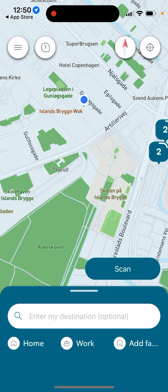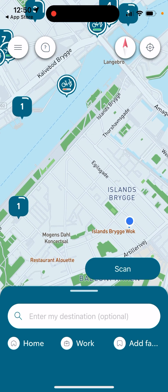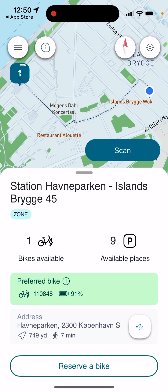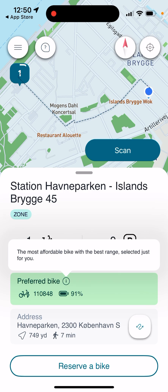If you just open up the app, you will see the onboarding process while you sign up quite fast, and then you basically see all the locations of the bikes around you. You can just tap on a bike and see the parking places, how many bikes are available, and the address. You can also go and reserve the bike. If there are multiple bikes at that station, you will see the preferred bike, which is the most affordable with the best range.